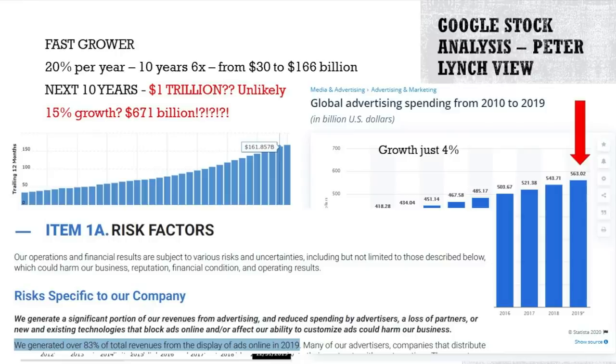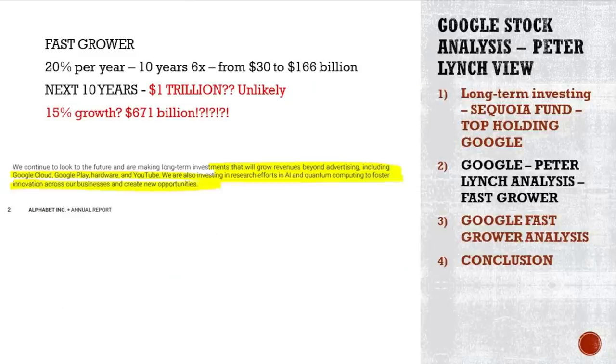The risk factors are mostly related to the advertising market, because 83% of total revenues come from displaying ads online. There is more to Google than advertising — Google Cloud, Google Play, hardware, YouTube — and they are investing heavily in artificial intelligence, machine learning, and quantum computing. But those are unknowns. As a value investor, I prefer to focus on the knowns and leave the unknowns as potential upside bonuses. I don't like to bet on the unknown.